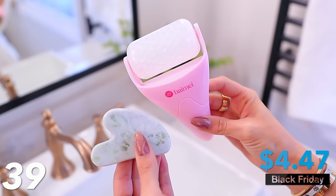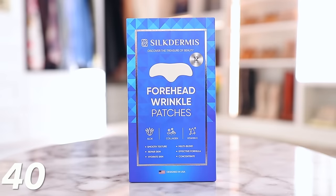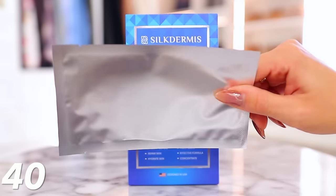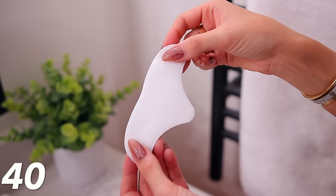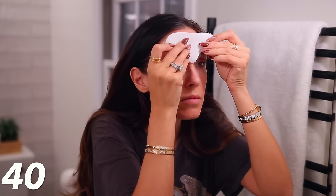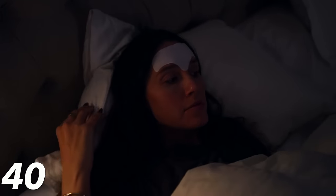The ice roller set is amazing — keep it in your freezer, it de-puffs you, wakes you up in the morning, and gets circulation going. Gua Sha tools are known for smoothing fine lines and wrinkles — it literally has a Botox-like effect. If you want something that works overnight while you sleep, these forehead wrinkle patches are really good. They have aloe, collagen, and vitamin E, and you put them on your forehead before bed to prevent and smooth out wrinkles. I believe these are 58% off, bringing the whole box down to $11.